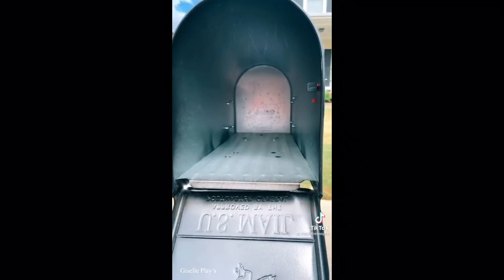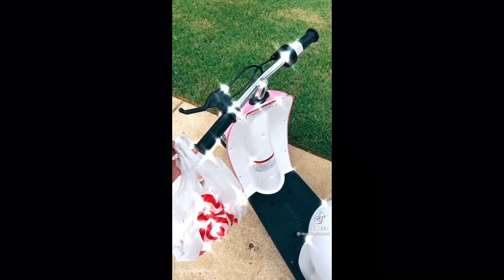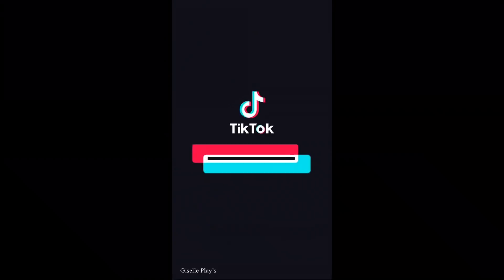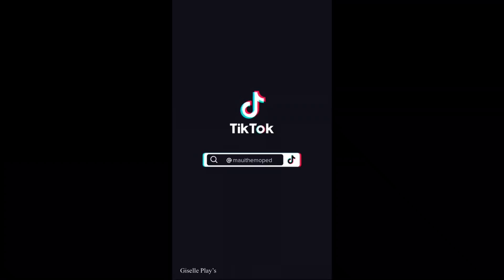I got back on my moped and drove down this big hill. By the time I was done she texted me saying I could come pick up my gift. I drove into her cul-de-sac, opened her mailbox, and I saw my dream Squishmallow - Rosie the pig! I was super excited. I put her on my moped and drove back home.